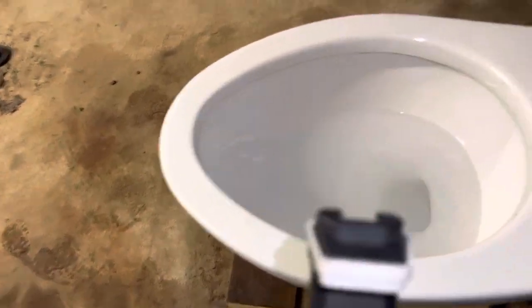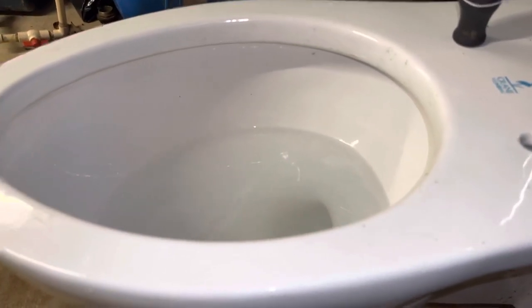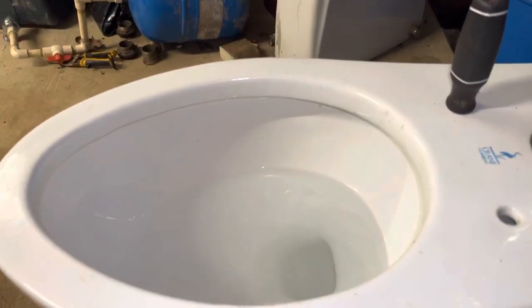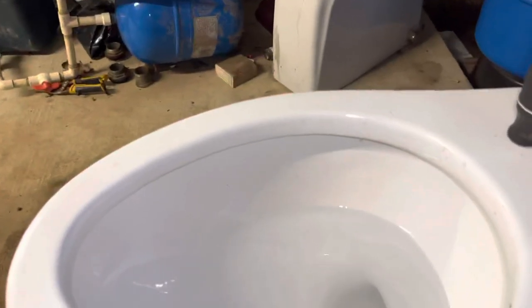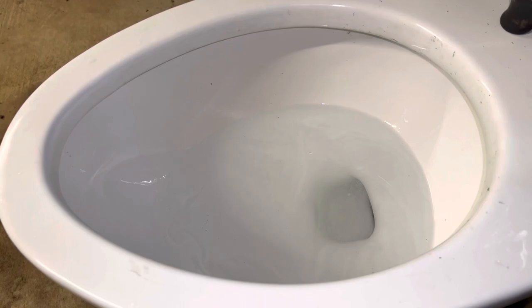Now let me set the camera up at a side angle. That is not a good angle — let me raise the tripod a little bit more. It's kind of hard with this one beam in the way. Okay, that's much better. Here's another flush.